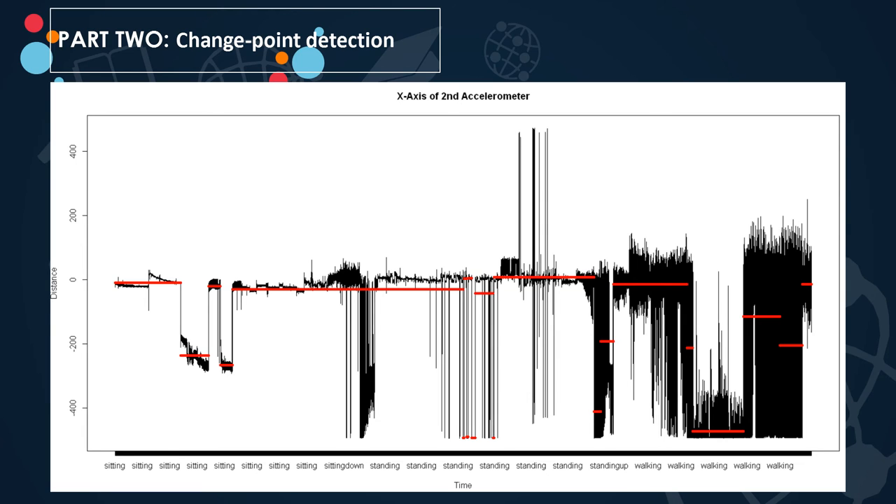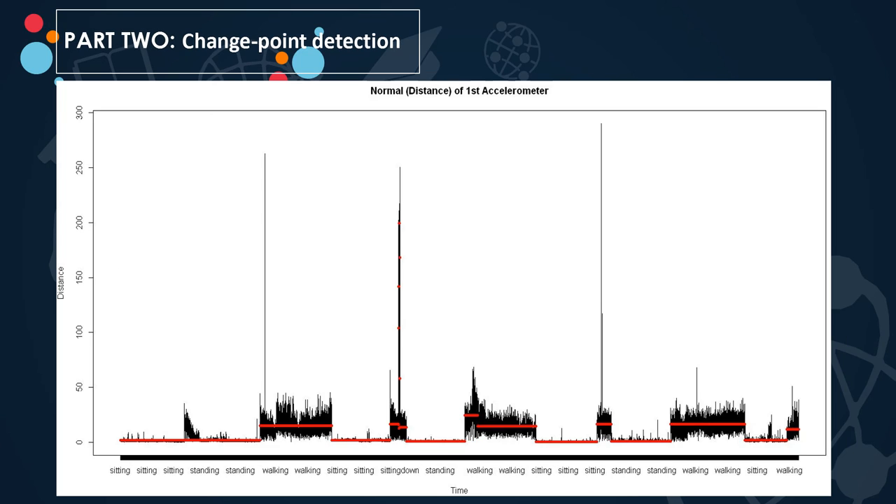This graph shows raw accelerometer data plotted. It is very difficult to observe a change point currently. However, the normal of the accelerometer was reliably able to detect 11 out of 16 change points in the original dataset. The accelerometer worn on the waist provided the best change point detection with a latency of 1.8 seconds.